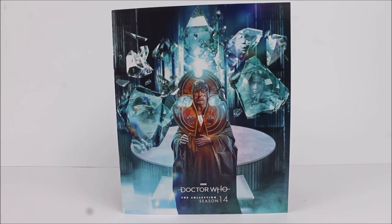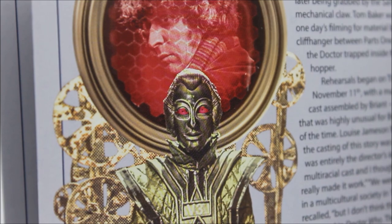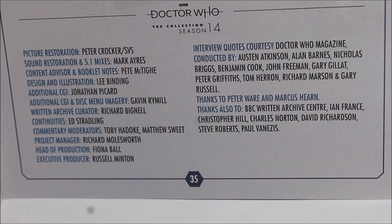As for the rest of the booklet, it is a really great guide to the different special features — it nicely lists all the different components on each disc, a brief description of each special feature, as well as a few pieces of artwork including the Master from The Deadly Assassin, the Voc robots, and a gorgeous sewer-themed artwork from The Talons of Weng-Chiang. The booklet finishes with credits for the brilliant people who worked on this box set, including an additional mention to Gavin Rymill who creates the CGI for the disc menu sequences, and who this time created a wonderful CGI recreation of the secondary TARDIS console room.